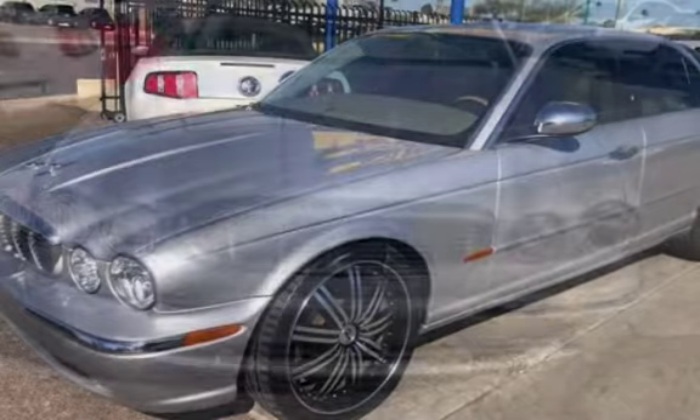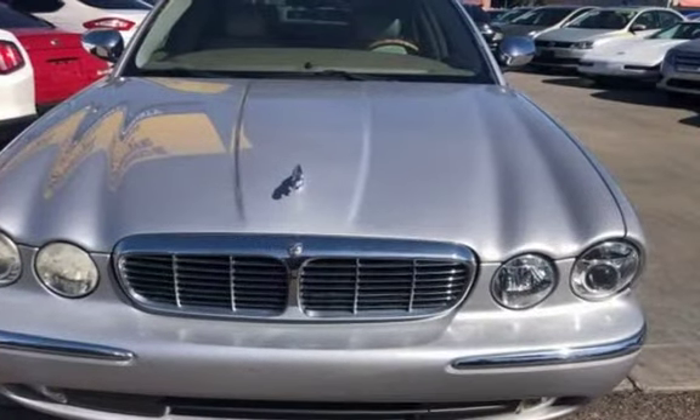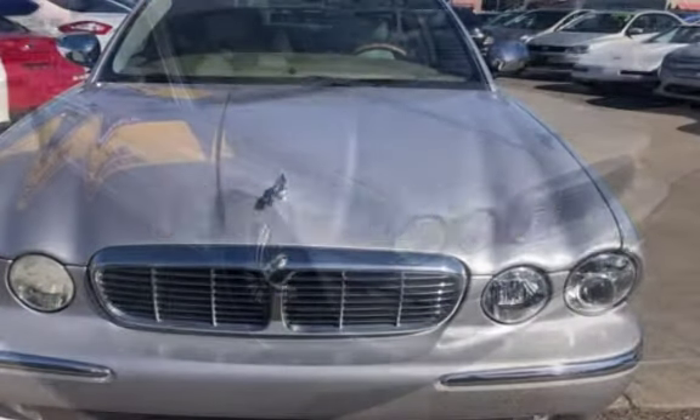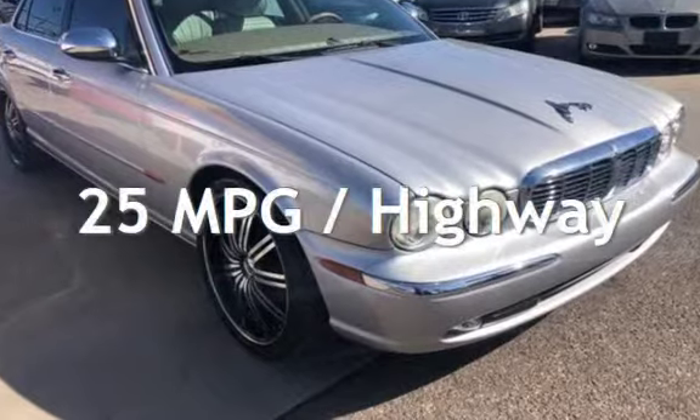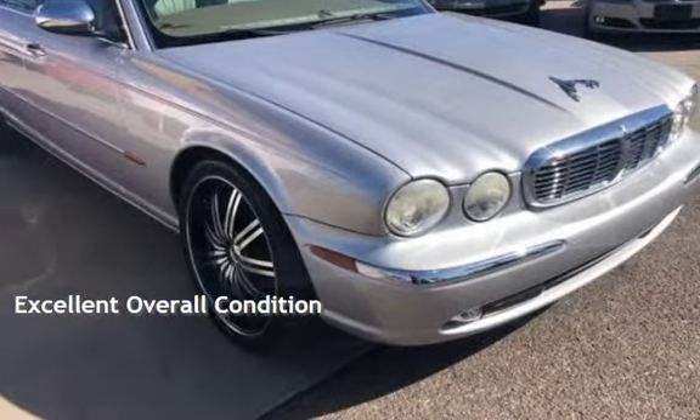This Jaguar has less than 100,000 miles on the odometer. Estimated fuel economy for this vehicle is 16 miles per gallon in the city and 25 miles per gallon on the highway. This vehicle is in excellent overall condition.